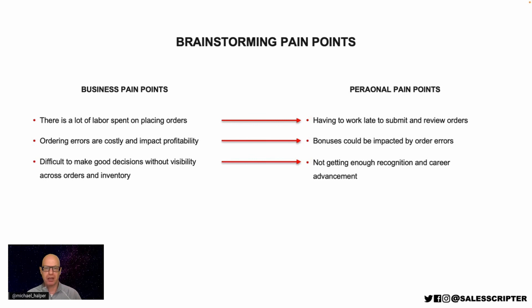This is a step-by-step process that you can apply to your product or software to think about what pain points you should be looking for. And you can be talking about them in your emails, cold calls, voicemails, appointments, and presentations to try to make the prospect interested in the software that you sell.